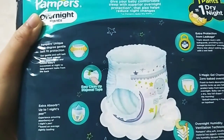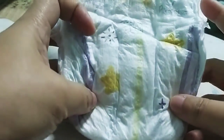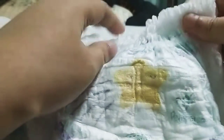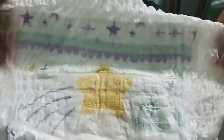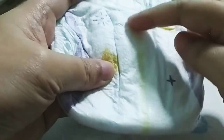Tatry natin siya. Ito na nga yung diaper ng Pampers. Meron siyang 360 degree gentle belt. May ikit siya. Tapos meron din siyang wetness indicator. Meron din siyang deep guard.